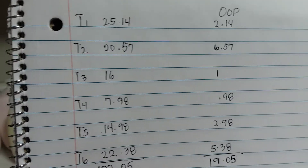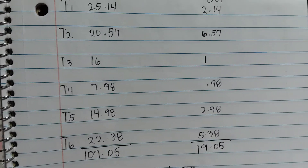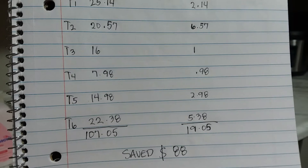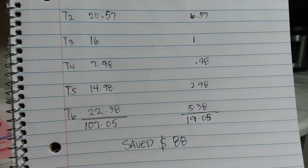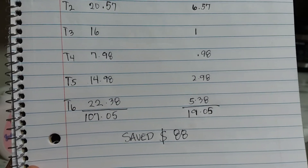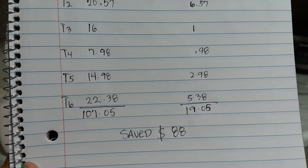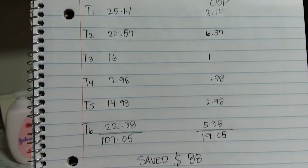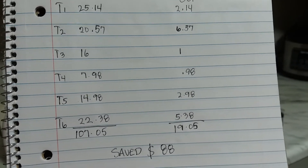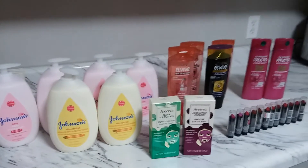Here's my summary across all six transactions: Transaction 1 — $25.14, paid $2.14 out of pocket. Transaction 2 — $20.57, paid $6.57. Transaction 3 — $16.00, paid $1.00. Transaction 4 — $7.98, paid $0.98. Transaction 5 — $14.98, paid $2.98. Transaction 6 — $22.38, paid $5.38. Total retail value: $107.05, total out of pocket: $19.05, total savings: $88.00!